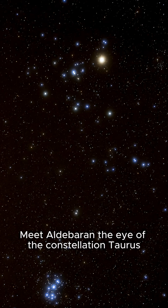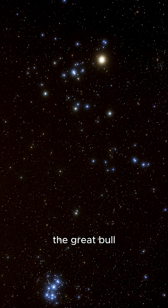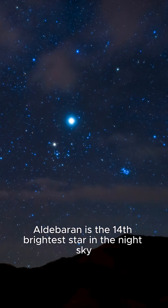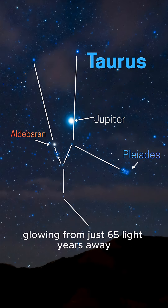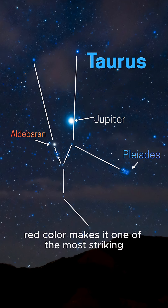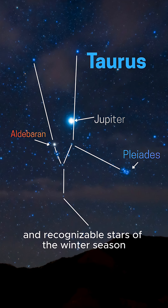Meet Aldebaran, the eye of the constellation Taurus the Great Bull. Aldebaran is the 14th brightest star in the night sky, glowing from just 65 light-years away. Its warm orange-red color makes it one of the most striking and recognizable stars of the winter season.